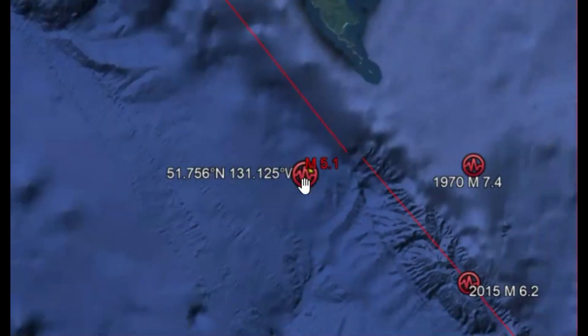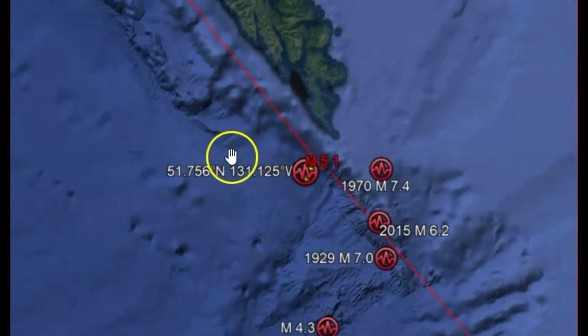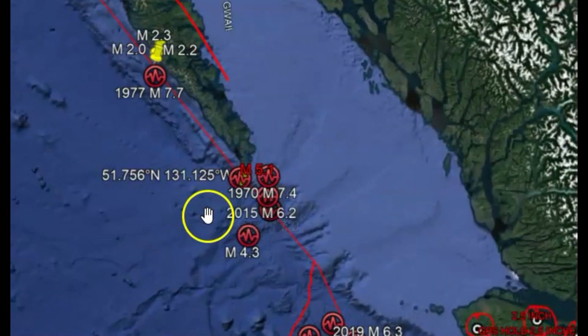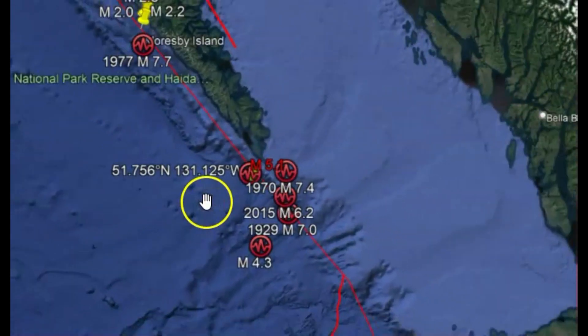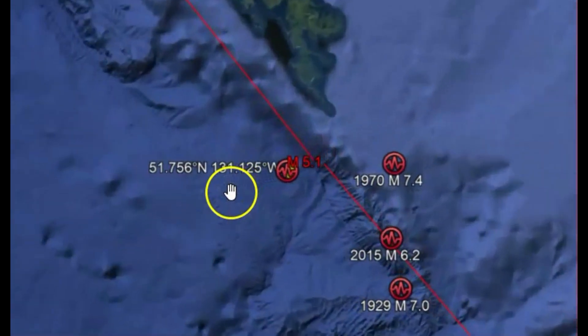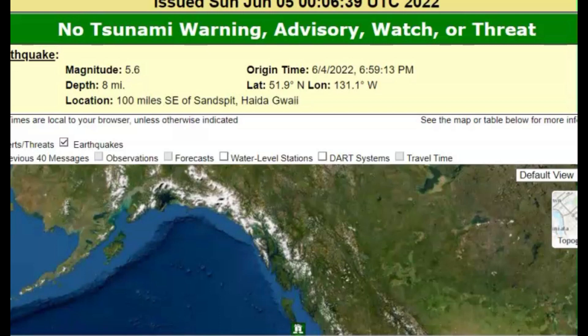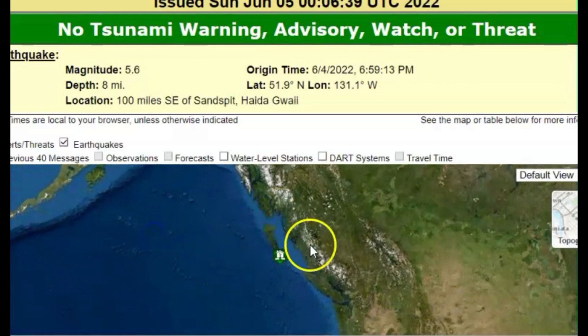I'll show you where that one's at. Let's bring it up using Google Earth and go to the location. This would have been part of the Cascadia fault zone, the Juan de Fuca Plate that is subducting underneath the North American plate. Tsunami.gov gave it an intensity level of 5.6 and there is no tsunami warning, advisory, watch, or threat.